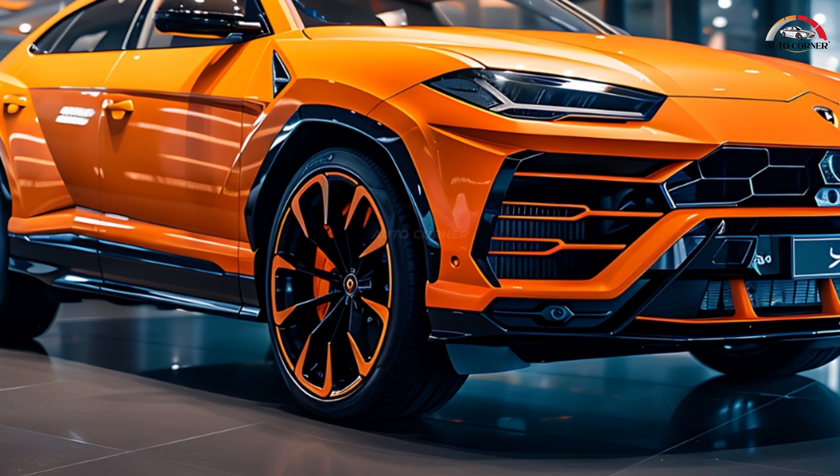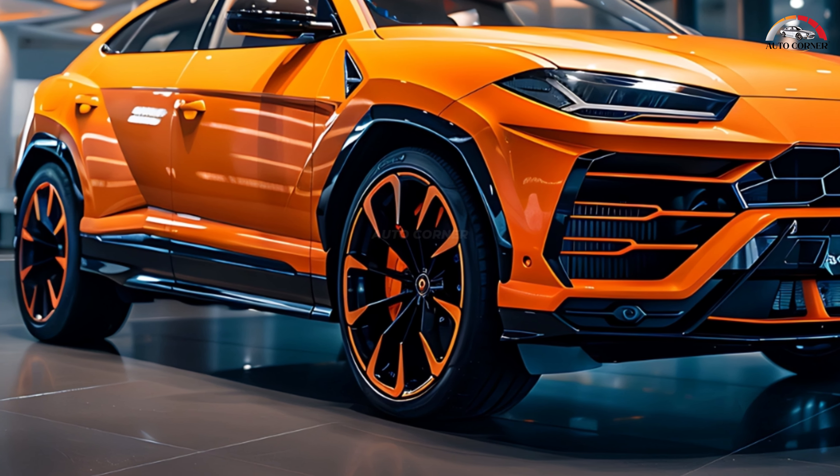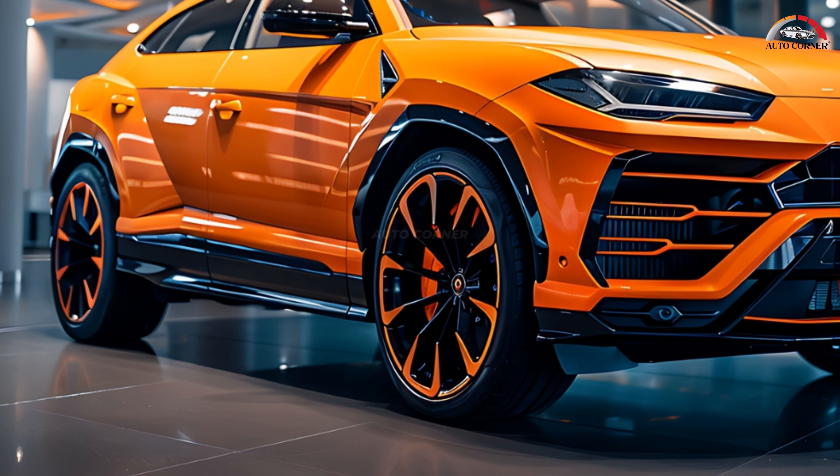Lamborghini has officially entered the electrified realm with the introduction of the 2024 Urus SE, marking a significant milestone in the brand's history. This plug-in hybrid SUV boasts unprecedented power and performance, setting a new benchmark for the Urus lineup.